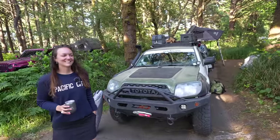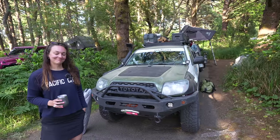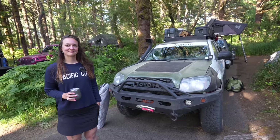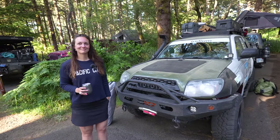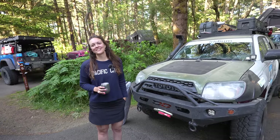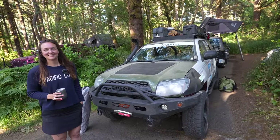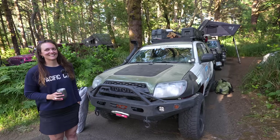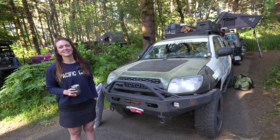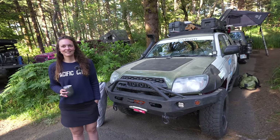This is our friend Katie. She is rocking an 05 4th-gen 4Runner — it's the V6. Katie's big claim to fame is that she has completed the Rebel Rally with her teammate Lisa. They ran it last year and she's running it again this year in just a few months. This is the same 4Runner that completed the Rebel Rally. She's been out here for four weeks already and sleeps in a ground tent.